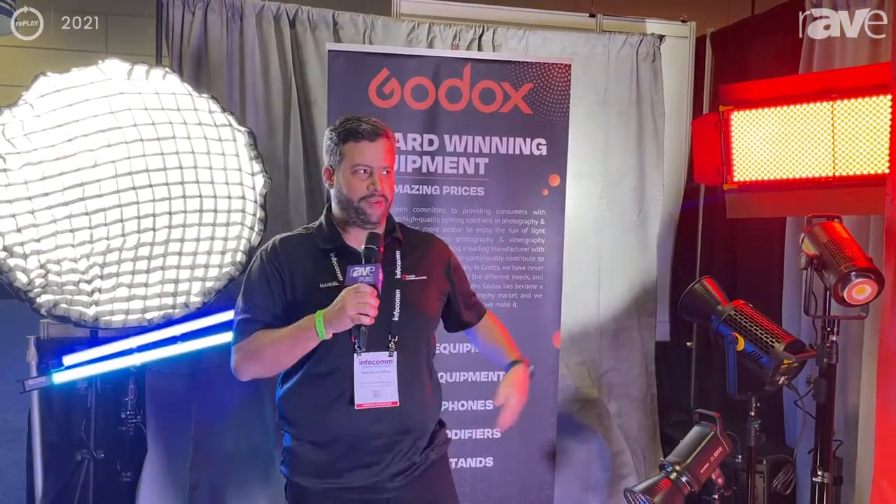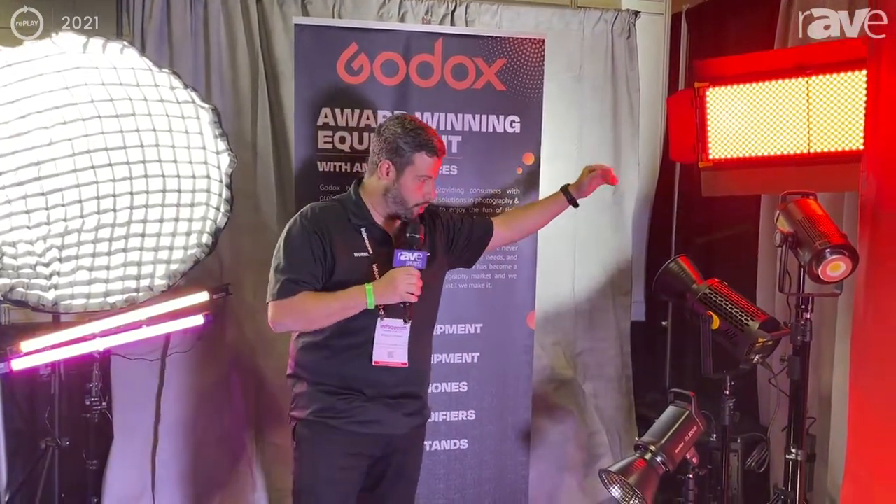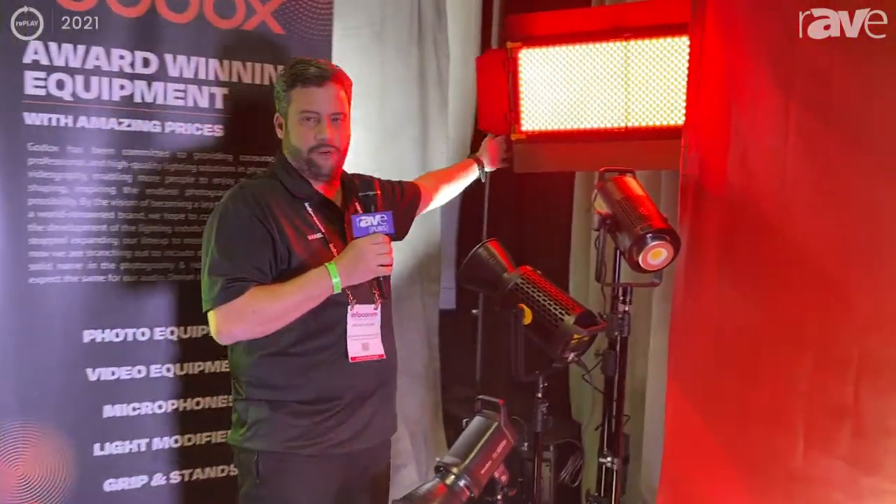Hello guys, my name is Manuel Alaman and I'm representing ABC Photo Store down in Miami, Florida. We're here today to show you some of the props that we are representing here from the brand Godox.